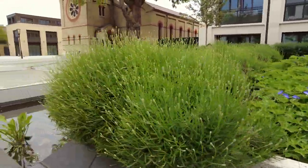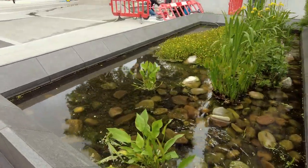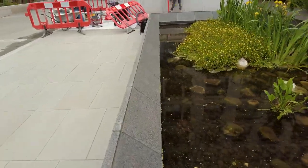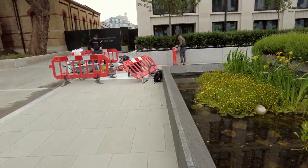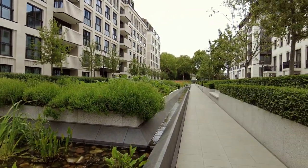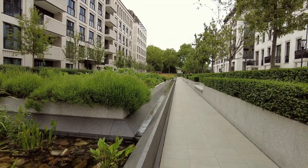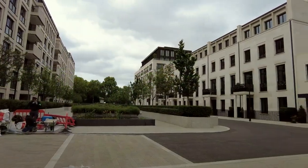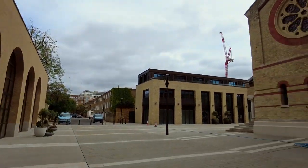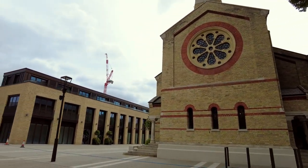We're coming to - there's a really large pond now at the end here. Look at that, beautiful. The place seems so clean, it feels unreal. A church there. This is Garrison Square, part of Chelsea Barracks.